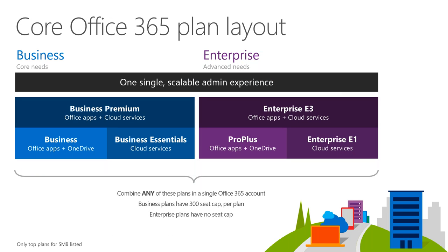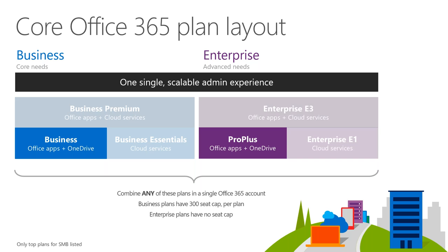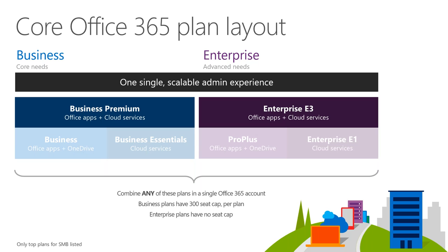On the enterprise side, there's Enterprise E1, Enterprise E3, and Pro Plus — Office apps plus cloud services. The enterprise tier is where FastTrack really comes into play. The main question is: what do we do to get you cut over from being on-premise to the O365 stack?